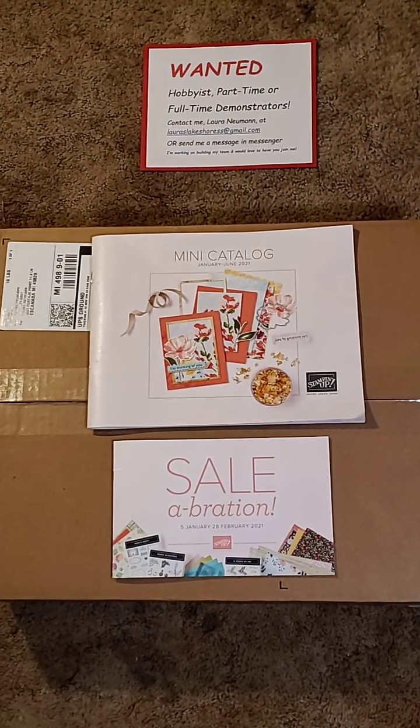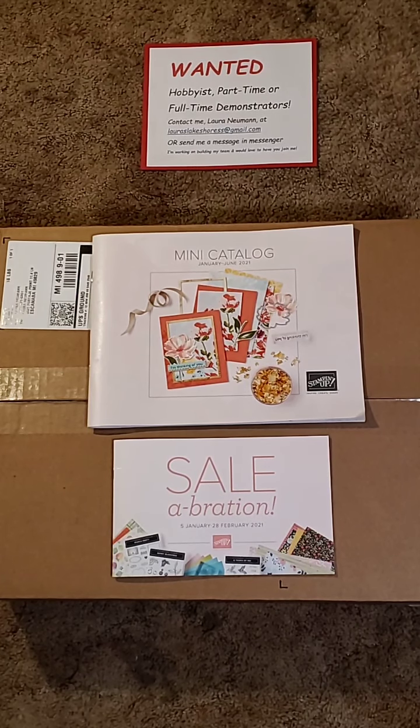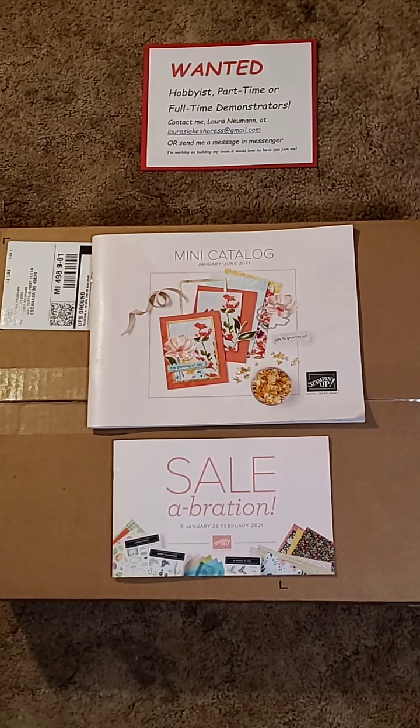Hi everybody! Laura Newman here with Laura's Lakeshore Stampin' Up! Studio. I know I'm on at a really weird time — it's 4:30 in the afternoon Eastern Time. I got a box from my UPS driver today and I'm so excited.